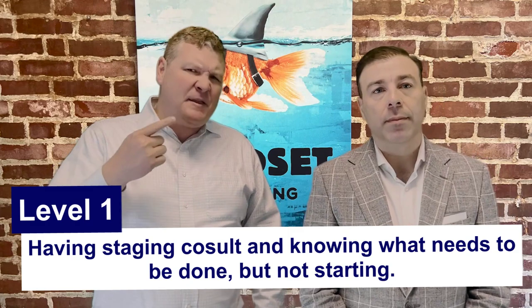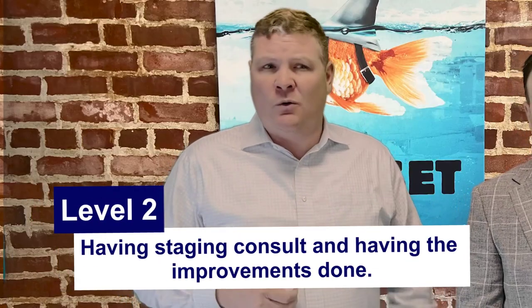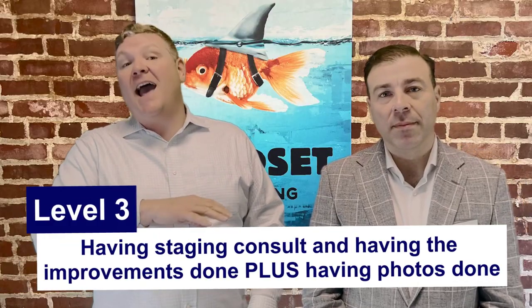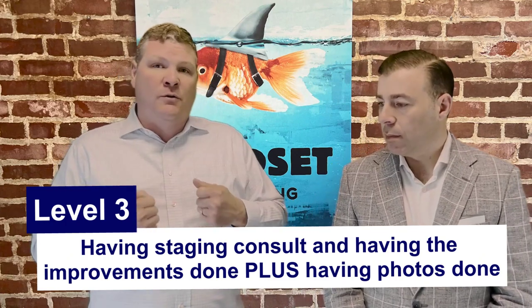You mentioned multiple levels of preparation. Bringing in the stager and knowing what needs to be done — consider that level one. Having the improvements done that a seller is willing to do — we call that level two of the preparedness scale. And then the highest level is having everything staged and actually having a professional photographer come out and get all of those marketing materials, so that when the seller finds the next house they want to buy, we can go on the market immediately without losing any time.